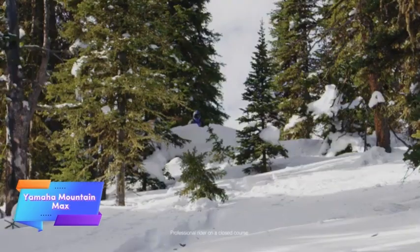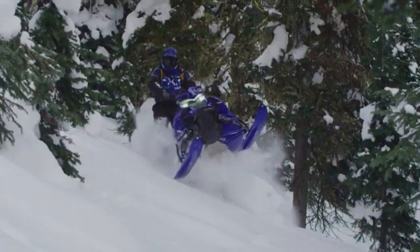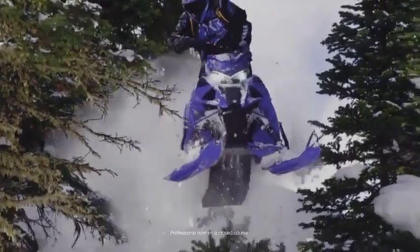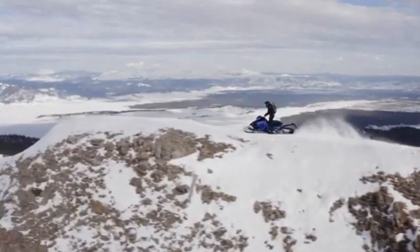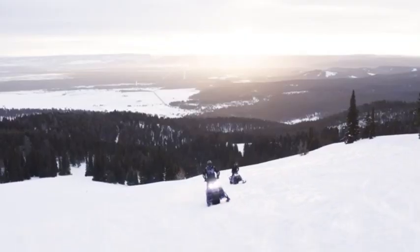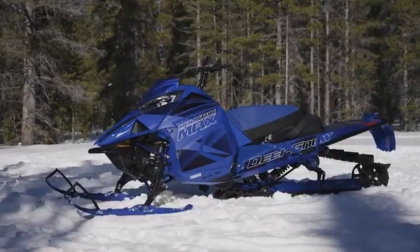The Yamaha Mountain Max SE is a powerful snowmobile built to conquer challenging mountainous terrains. Equipped with a robust 794cc engine, it offers impressive power and performance, making it ideal for snow riders who seek thrilling adventures in rugged environments. Engineered for tough conditions, the Mountain Max SE features a high-performance suspension system that provides smooth handling on steep inclines, deep powder, and uneven surfaces, offering exceptional stability and control.